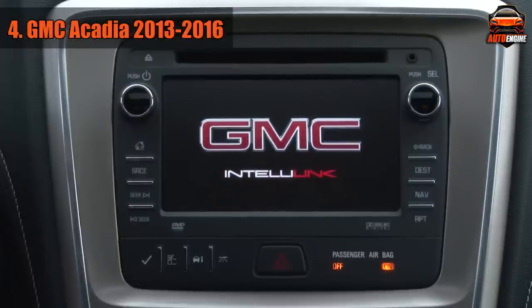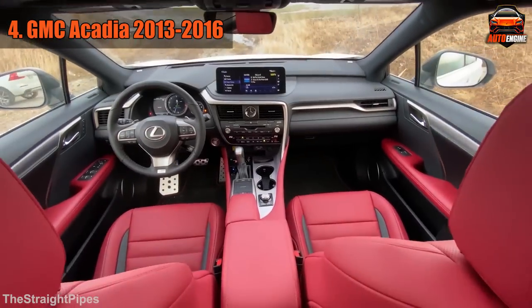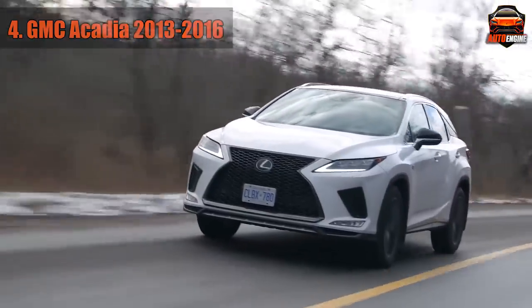Instead, if you need an upscale vehicle with a good ride and off-roading is not your main priority, look for a Lexus RX. Despite being smaller, it offers much better reliability and the resale value is a lot higher.